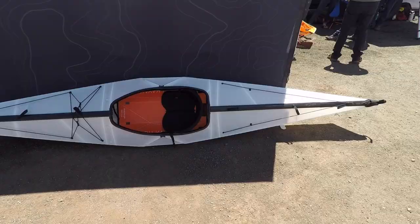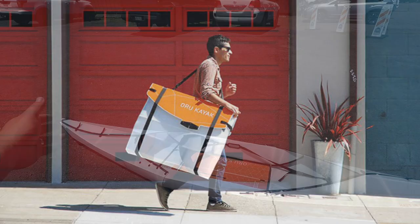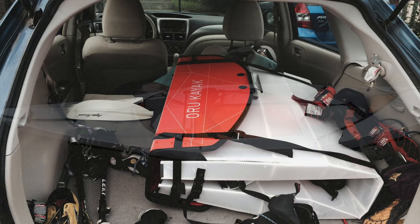This is kind of like their open kayak design here, and it folds up into about a three foot by three foot package that will fit in the back of any vehicle, in the trunk of a car, and it only takes about five minutes to assemble.